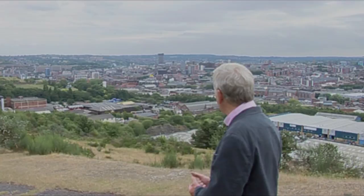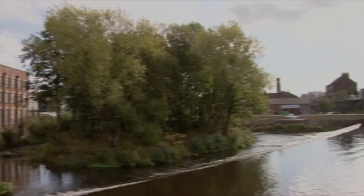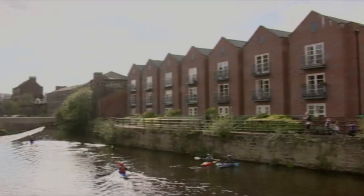Sheffield is the fourth largest city in the United Kingdom. It sits in a sort of bowl surrounded by seven hills, and there are five rivers which drain into that bowl: the Don, the Loxley, the Riverlin, the Porter, and of course the Sheaf. It's the Sheaf that gives the city its name.